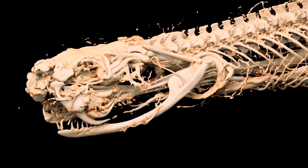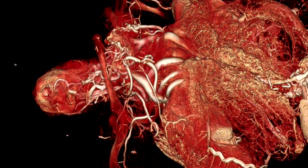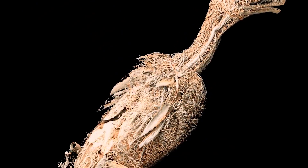We can literally see every blood vessel in the body. It's like, wow, I've never seen this. What is that? I don't know. And they say that beauty is only skin deep — we go below that.